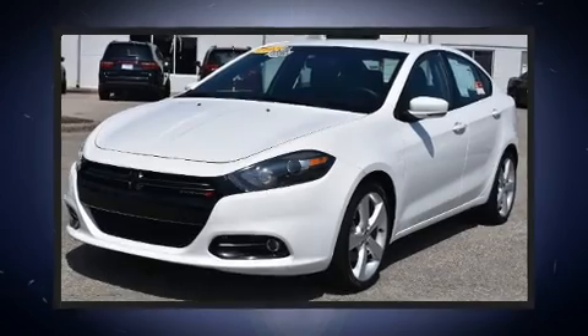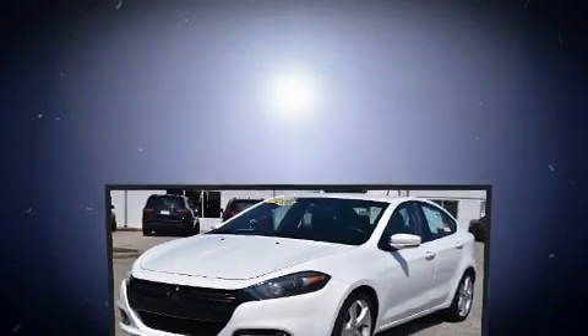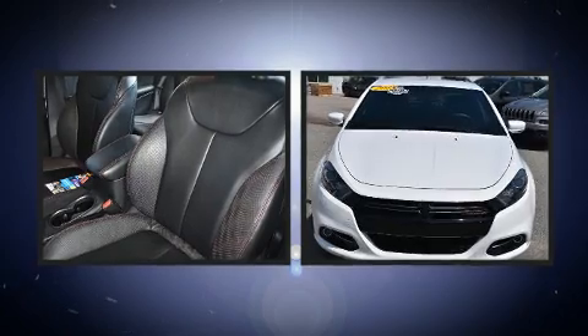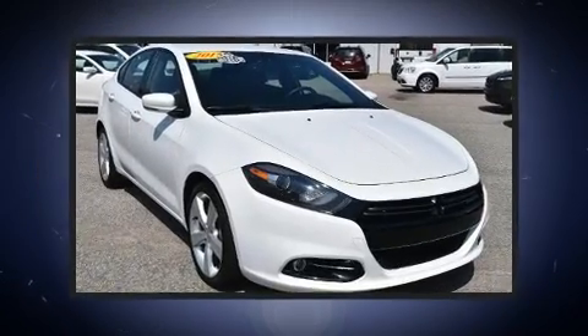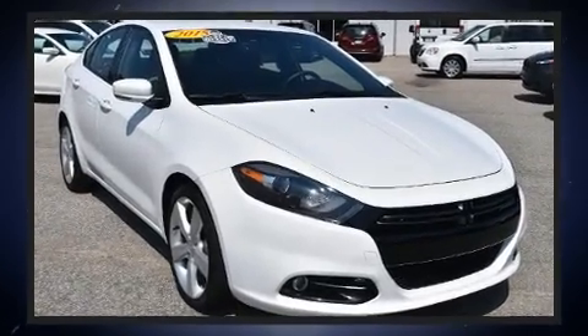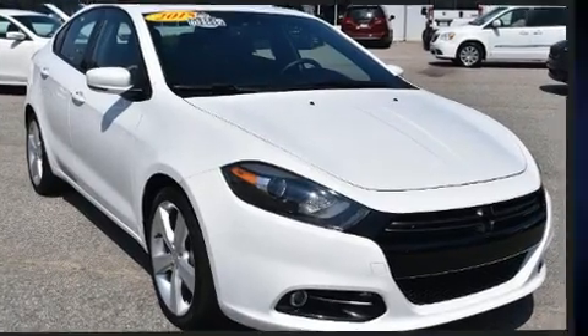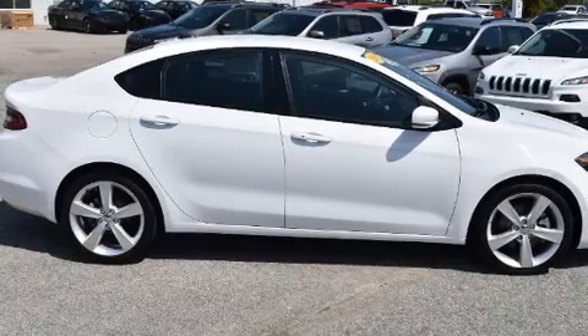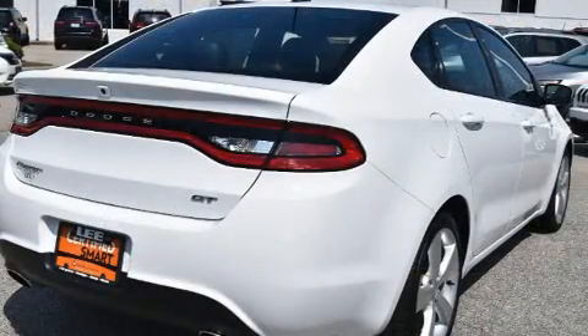You can expect a lot from the 2015 Dodge Dart. This four-door, five-passenger sedan still has less than 10,000 miles. It features a front-wheel drive platform, an automatic transmission, and a 2.4-liter four-cylinder engine. Dodge prioritized practicality, efficiency, and style.